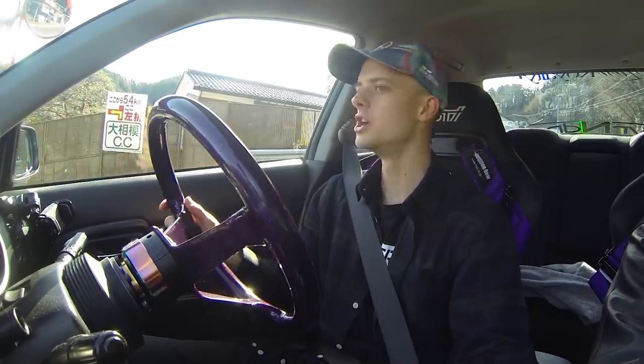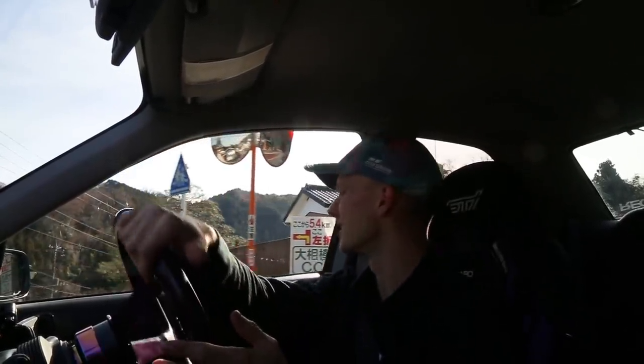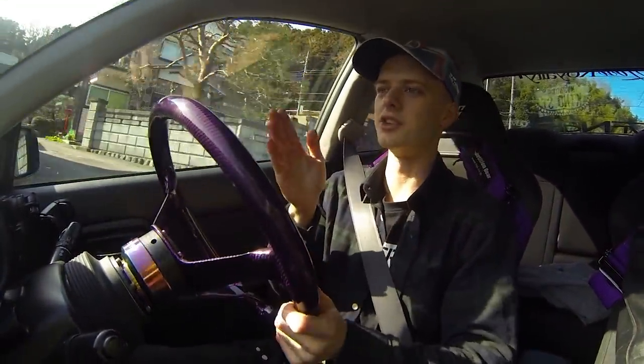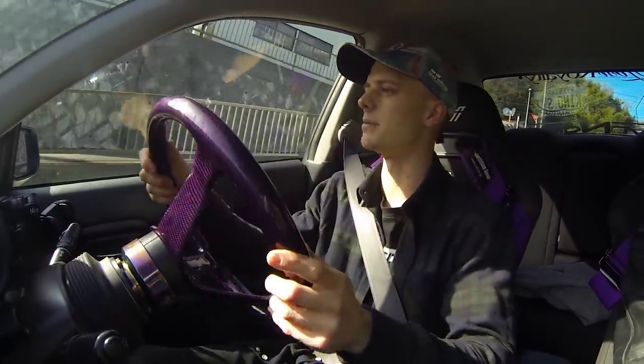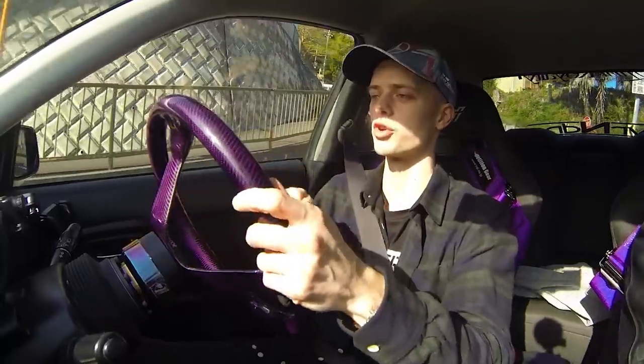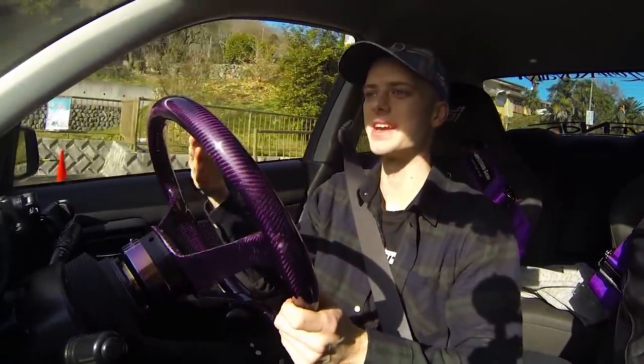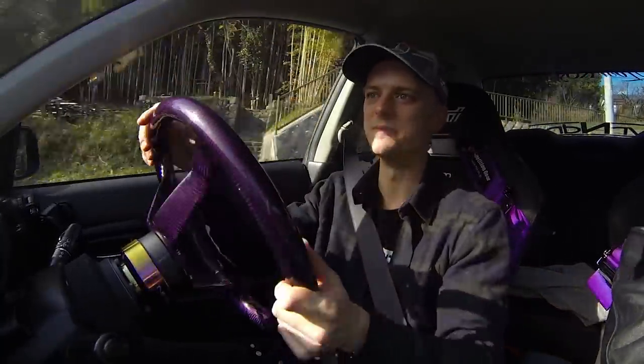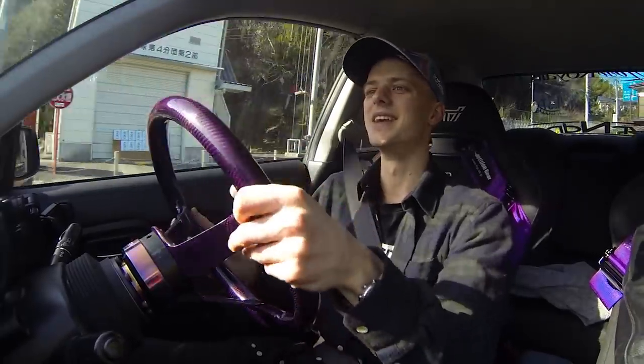Driving in Japan has been super confusing. I daily drive a right-hand drive vehicle back home and have for the last five years, so the right-side seating is no issue. The issue is being on the left side of the road, which I've never experienced before this trip. When making turns, the direction you'd look for oncoming traffic is the opposite — everything is opposite. Even crossing the road as a pedestrian is reversed. I'm starting to get the hang of it.